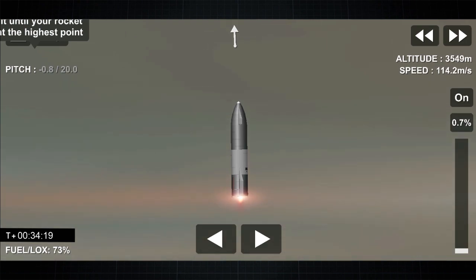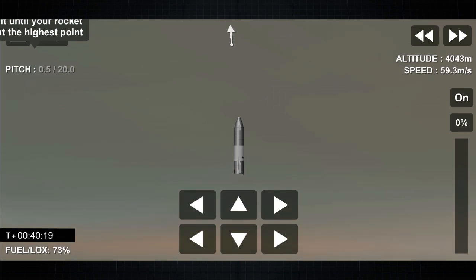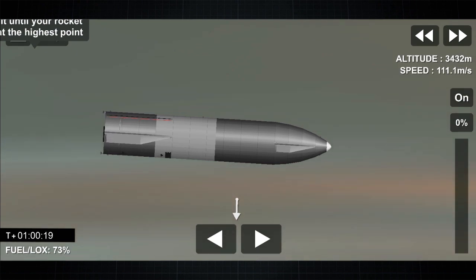Once we're at apogee, we'll shut down the engines as we flip over and then descend back towards the landing pad at Starbase. We are getting dropouts on the camera, but we continue to get telemetry from the Starship vehicle. We have shut down the third of the three Raptor engines as planned. We're now beginning the horizontal maneuver back down to the landing pad at the Starbase facilities.